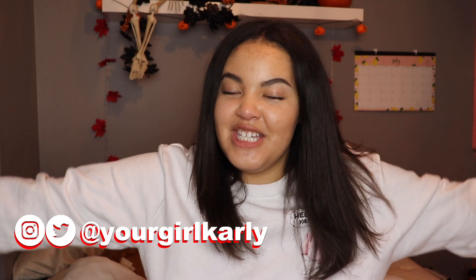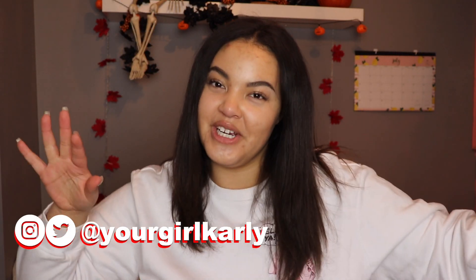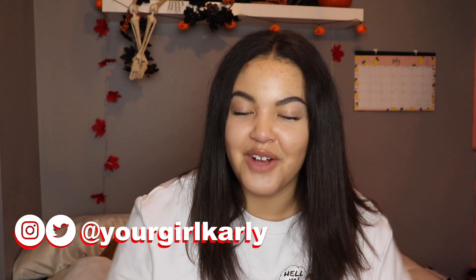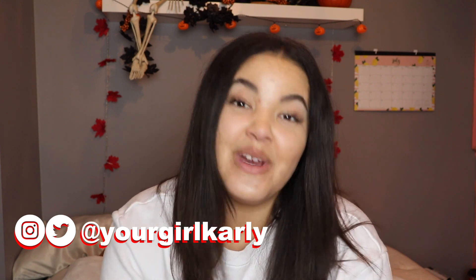What's up you guys, it's your girl Carly, welcome back to my channel or welcome if you're new here. Make sure to subscribe down below — I post videos every single day this vlogmas, I would love to have you in the next one. In today's video we are doing something fun.